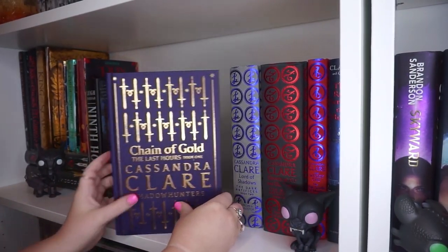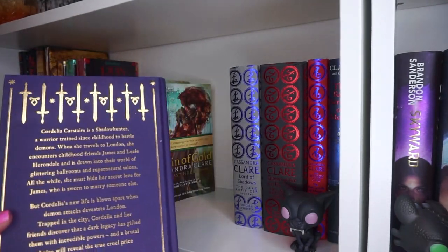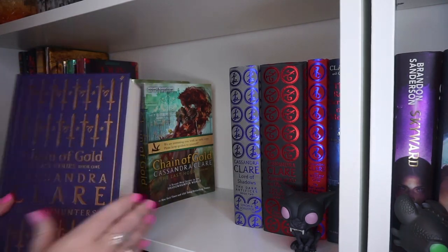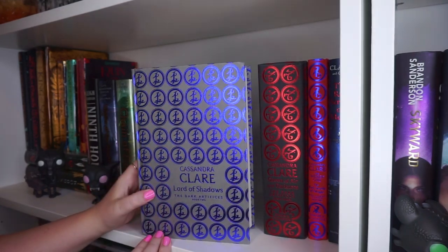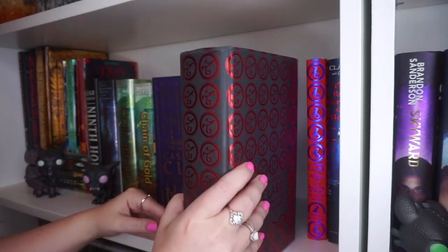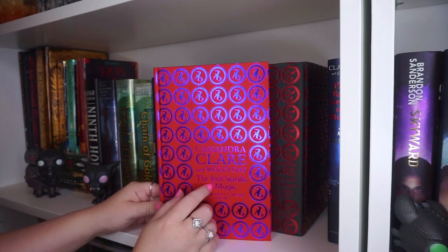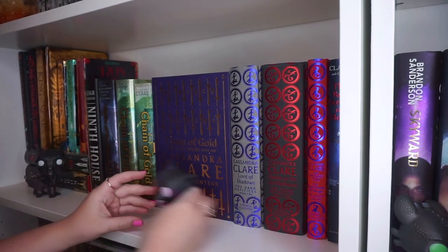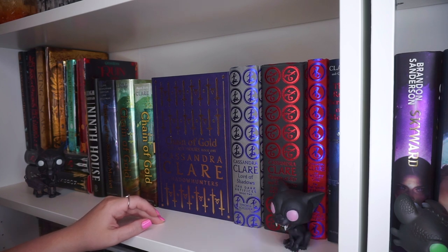My favorite part is my Waterstones editions. Here I have my Chain of Gold Last Hours Book One edition - this book is just so freaking pretty. I think Waterstones does really amazing collector's editions. Chain of Gold is probably my favorite for all the Shadowhunters books. But I do also have Lord of Shadows and Queen of Air and Darkness. I don't know if I'll ever own Lady Midnight because it's pretty much impossible to find for under a thousand dollars - and I wish that was a joke. And here are the Red Scrolls of Magic. I'll be getting a matching one for the Lost Book of the White. And I have another critter from Fantastic Beasts - this is a Matagot. It looks very Shadowhunter-esque, so that's why it's chilling on my Shadowhunter shelf.